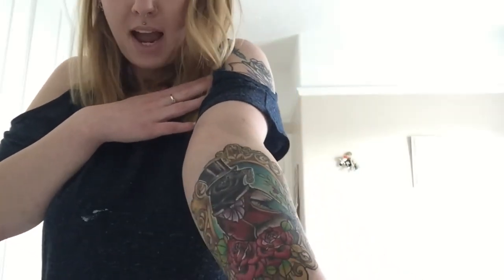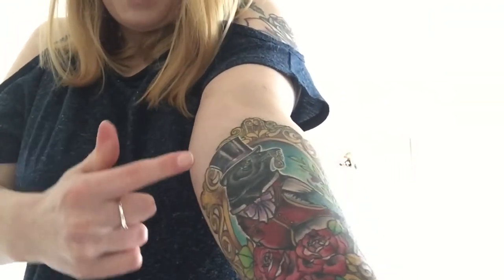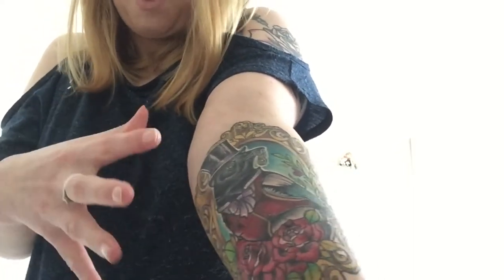As you guys might be able to see — because it's a bit awkward to show you — it is a magpie and he has a little top hat. He's got something in his mouth, some jewellery, and he's got a little top coat thing on.